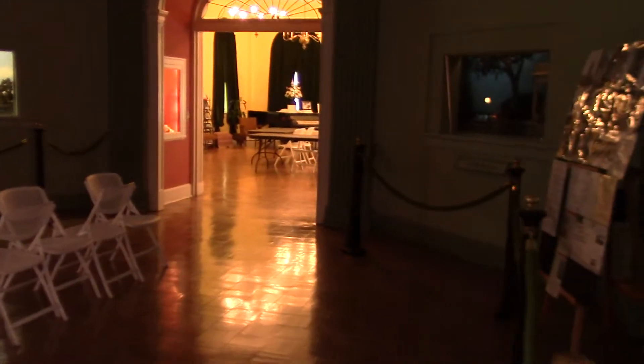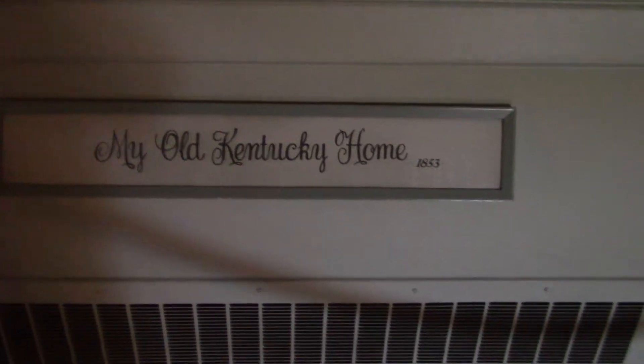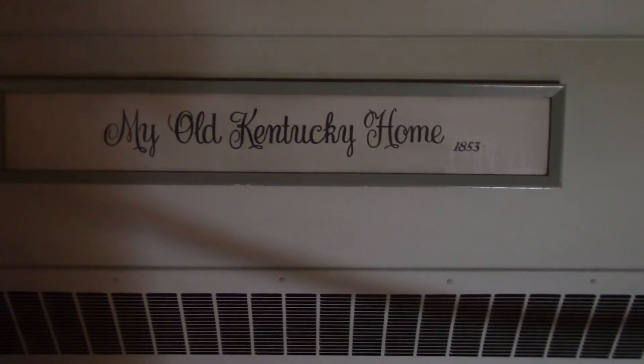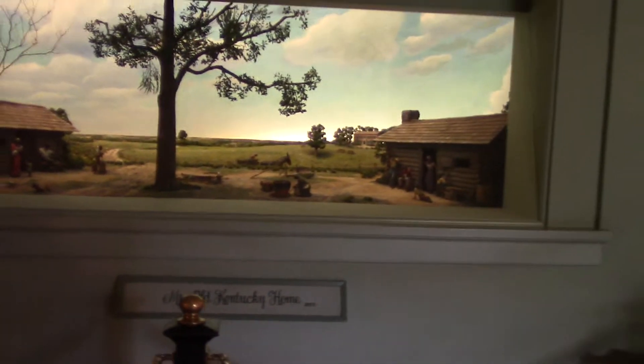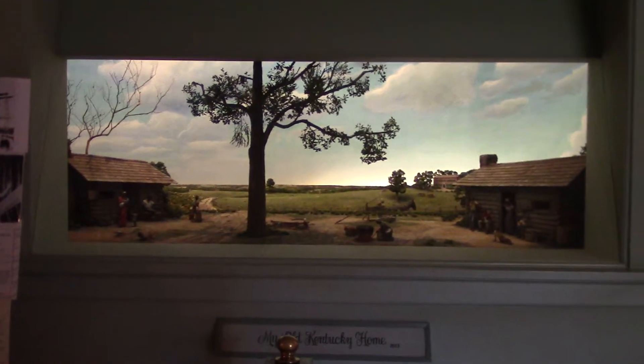Take a look at some of these exhibits. They keep it dark in this part because of what we're about to see. It actually helps you see the exhibits better.